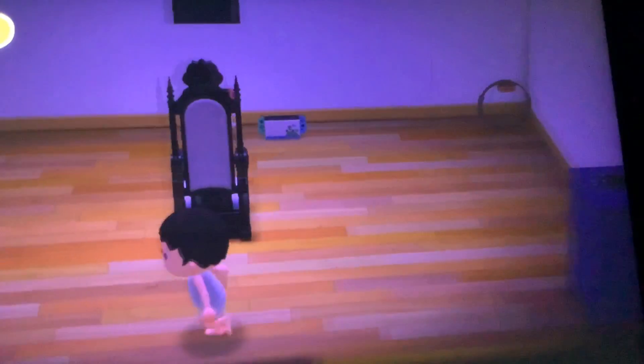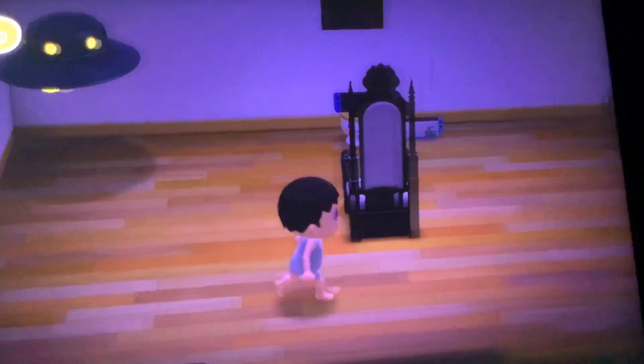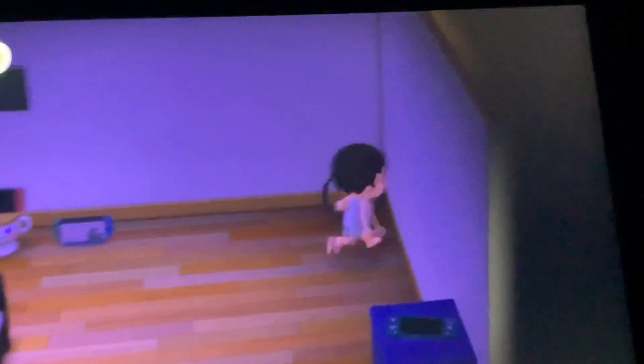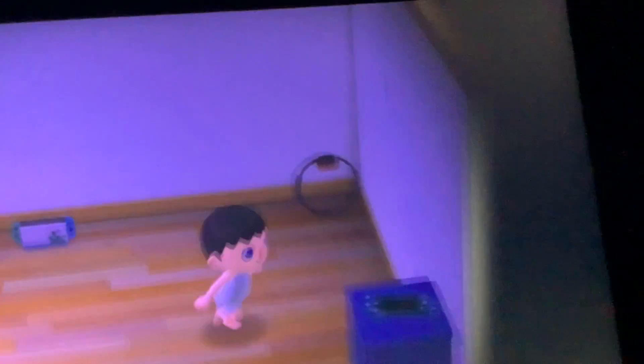Down here is my gaming room. They've got a Nintendo Switch Lite, a Nintendo Switch. There's also a Nintendo Switch — I do have a Nintendo Switch Lite up here.